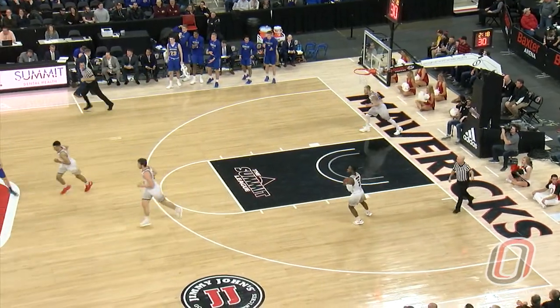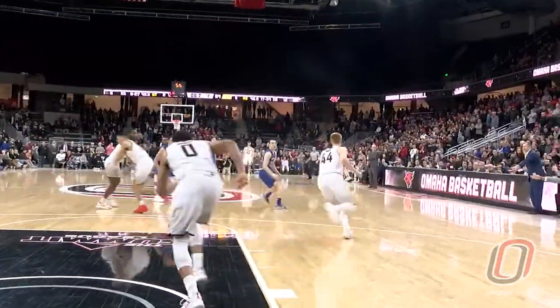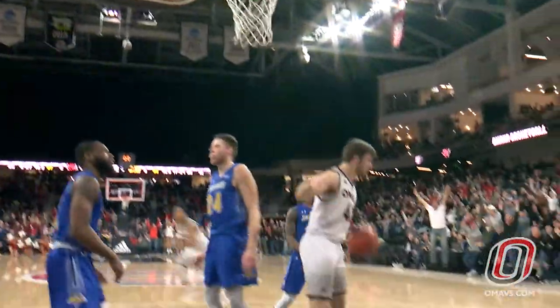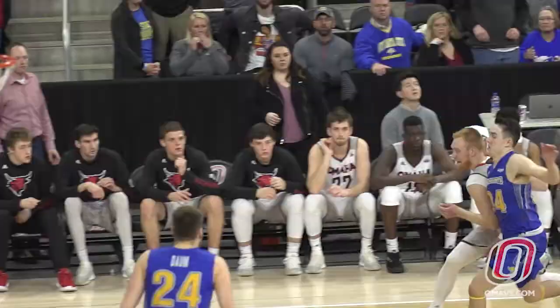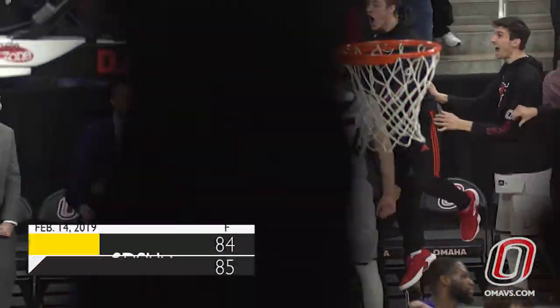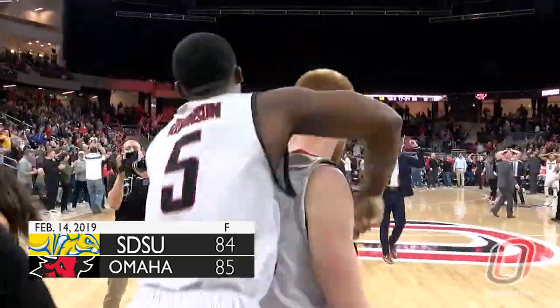Says you can run the baseline, hands in the bowl, inbound to Hahn. Here comes Hahn up the floor. Four, three, two, Hahn, baseline, jump shot — GOOOOOD! With no time remaining, Mitch Hahn has started a mob scene on the floor with a baseline jump shot, and the Mavericks win at Baxter Arena.